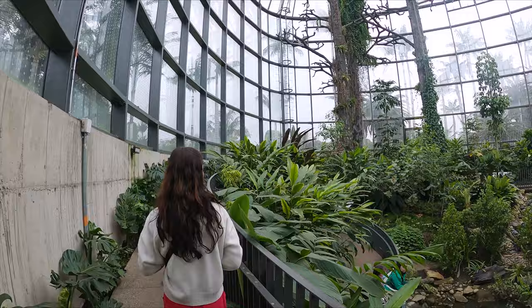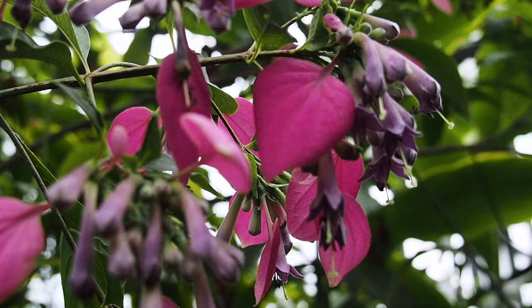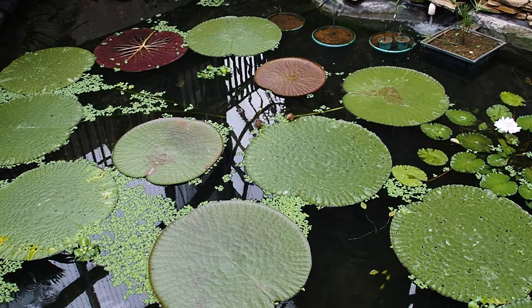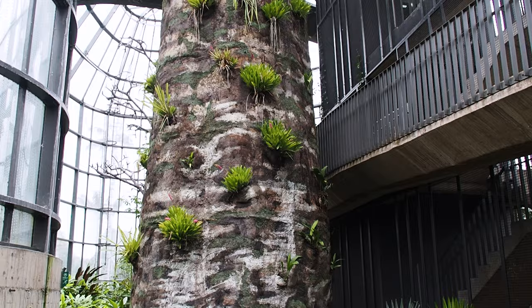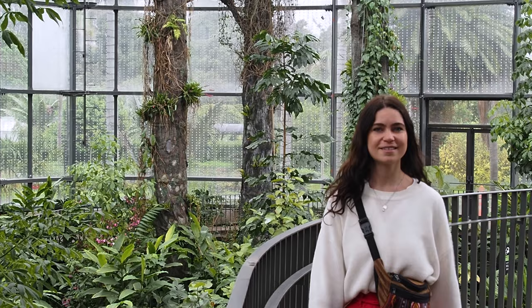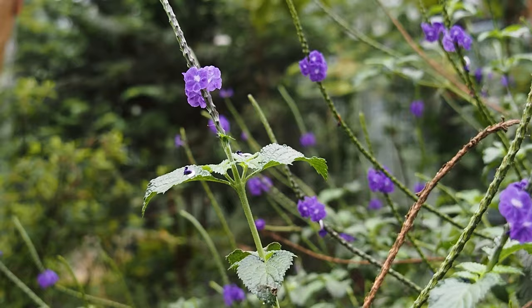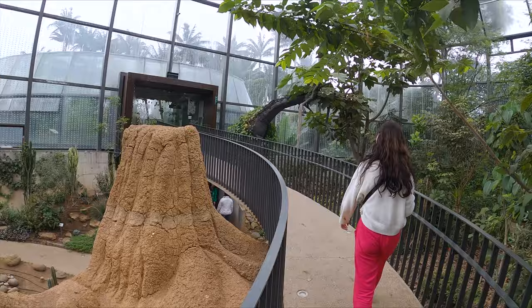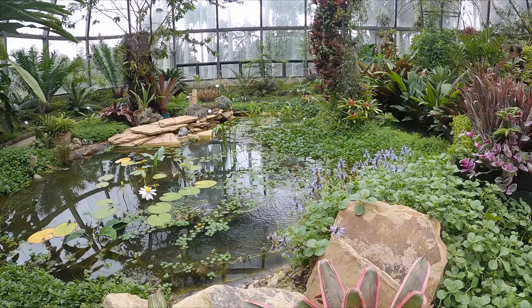The tropicarium took us on a tour of Colombia's many different ecosystems, starting out in the tropical rainforest with its colorful flowers and deep greens, then moving on to the tropical dry forest with its shades of brown and many varieties of cacti. Finally, we got to see a section on useful plants and one on plants living in vulnerable ecosystems.